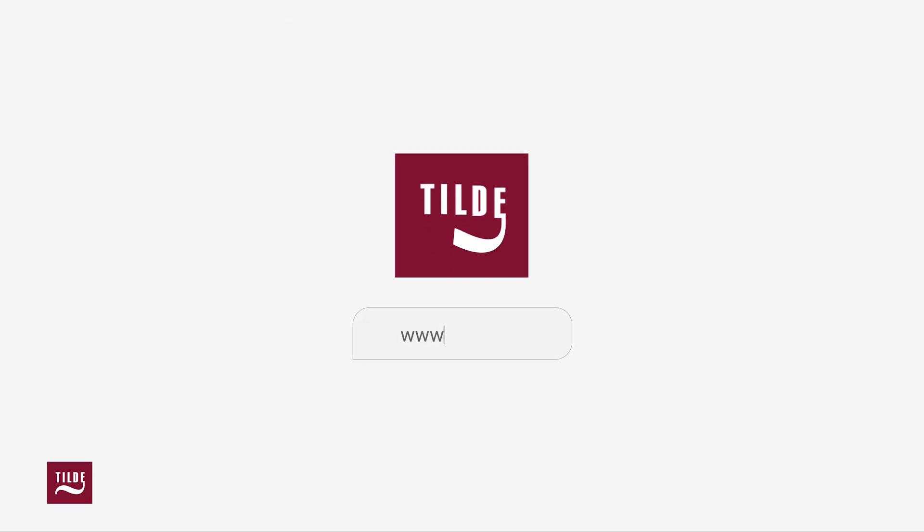Still thinking? Time is money. Contact us for more information. We'll see you next week.